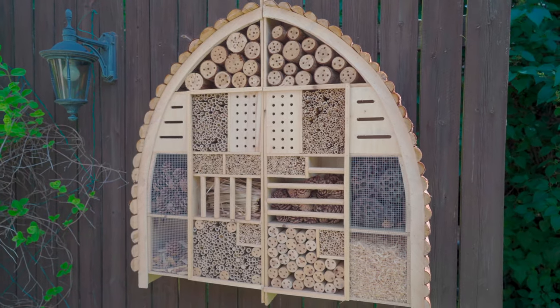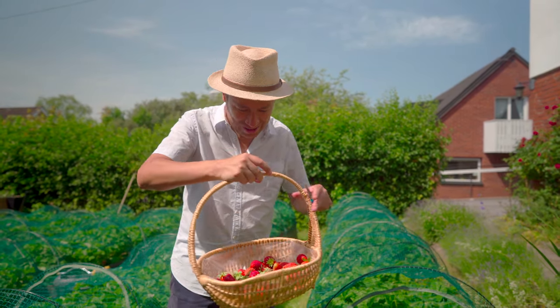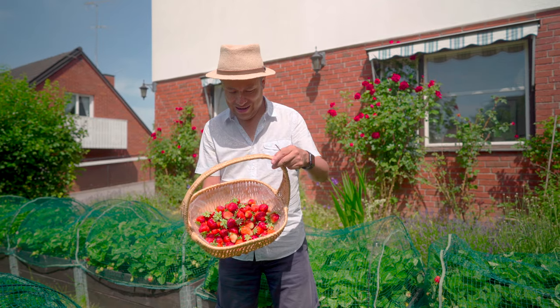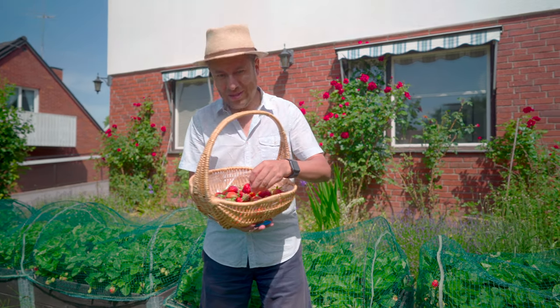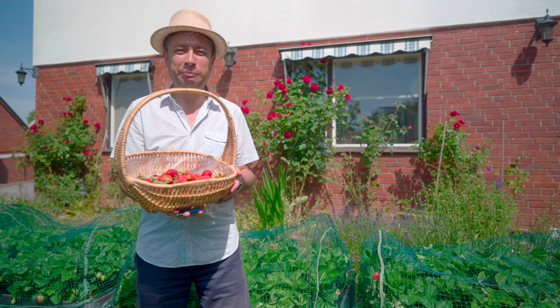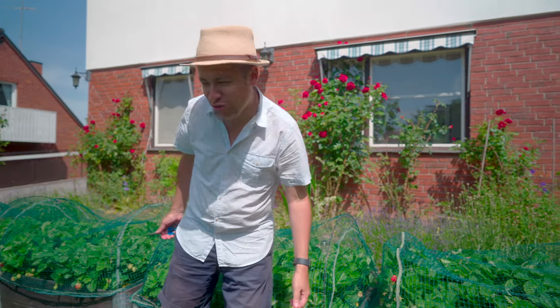It's a big garden. You have an insect hotel also. We have the harvest — nice harvest. And we're going to try one, see how they are. Very good. Let's do some more harvesting.